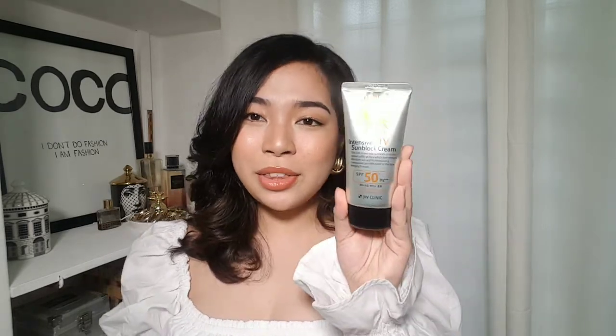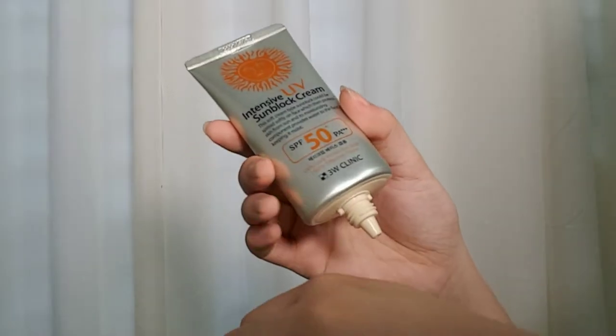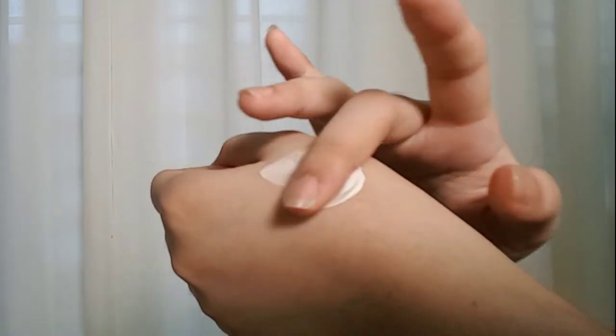This is what the product looks like. It is in very simple packaging — it has a sun logo and a really big bottle, 70 ml. It has both SPF 50 plus and PA triple plus.